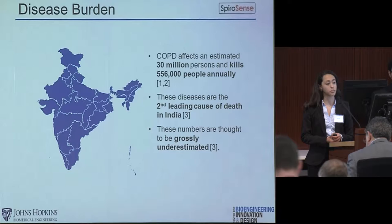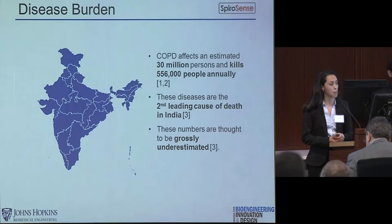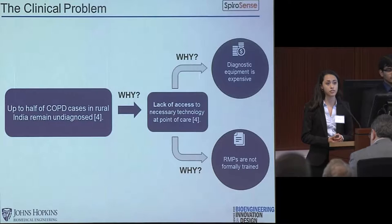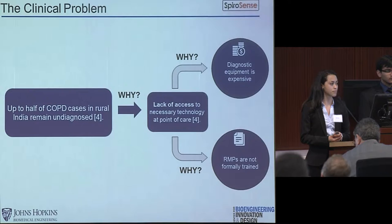This makes COPD the second leading cause of death in the country, and these numbers are thought to be grossly underestimated because many patients do not seek care for their symptoms. This widespread undiagnosis stems from the lack of a standardized approach in assessing pulmonary function, due to the high cost of diagnostic equipment and the gap in formal medical training of rural medical practitioners, or RMPs, compared to the knowledge needed to operate certain equipment.